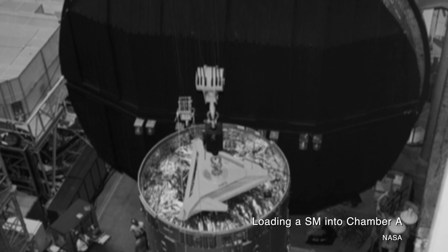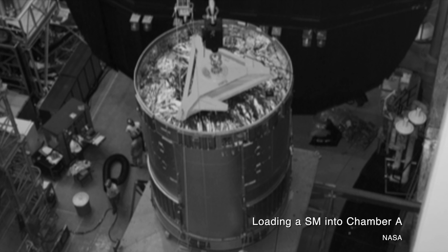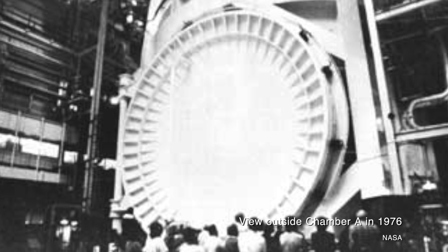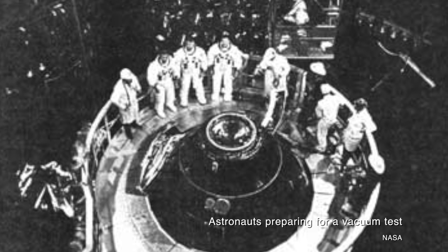As originally conceived, it consisted of four chambers that could be used to test various parts of the spacecraft in space-like conditions, with one chamber — Chamber A — being able to take the entire Apollo command and service module for a manned, simulated mission to the moon. Preliminary studies determined that Chamber A would be an upright cylinder, 75 feet in diameter with 97-foot tall straight sides, a hemispherical top and ellipsoidal bottom, and a 45-foot tall door on one side.